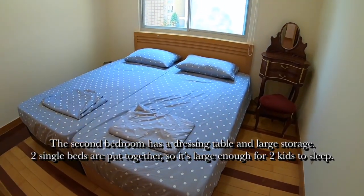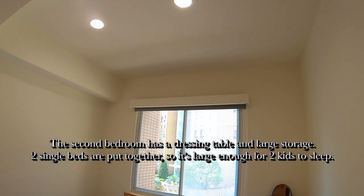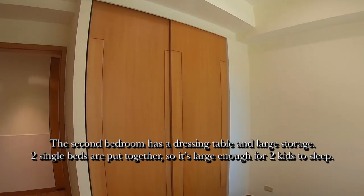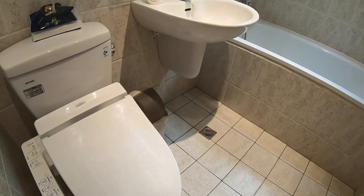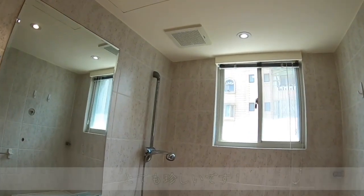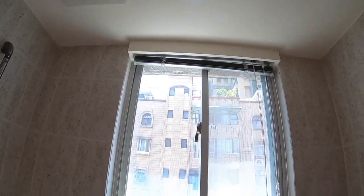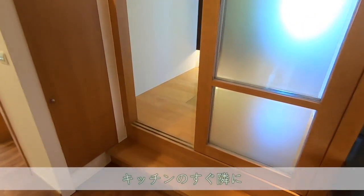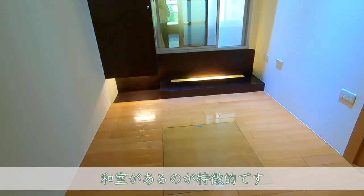The second bedroom has a dressing table and large storage. Two single beds are put together, so it's large enough for two kids to sleep.